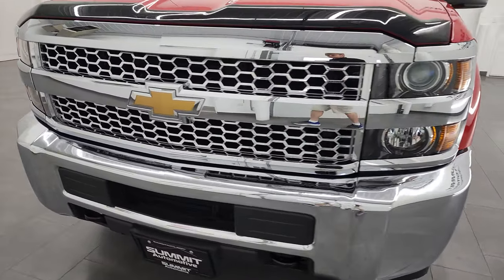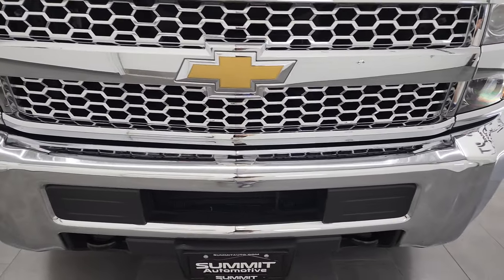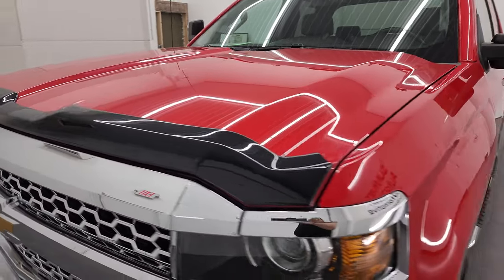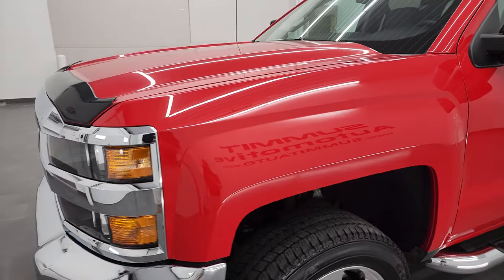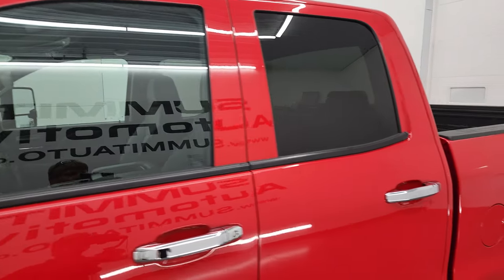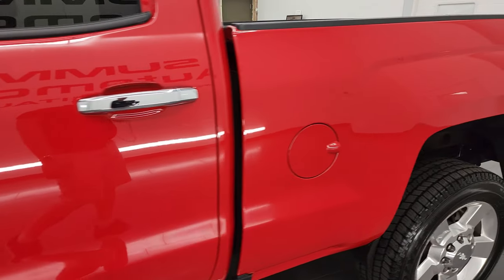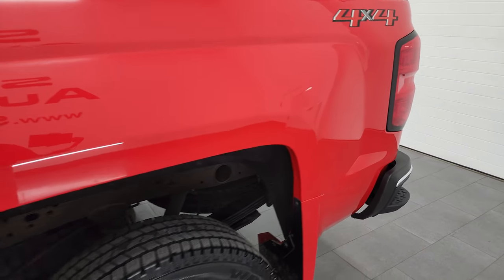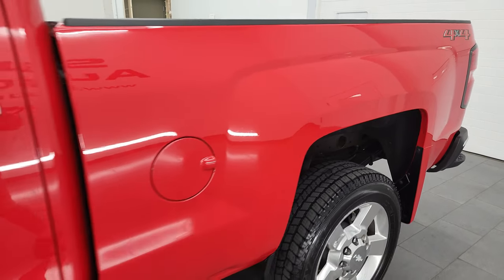I'm going to go all the way around in this video — inside, underneath, start it up and take a look under the hood. Red hot is the color. I shoot all my videos in 4K, so if you have HD capabilities on your computer, tablet, smartphone, or television, I highly recommend turning them on right now because it is your best way to check out the quality, condition, options, and cleanliness of the vehicle before seeing it in person.